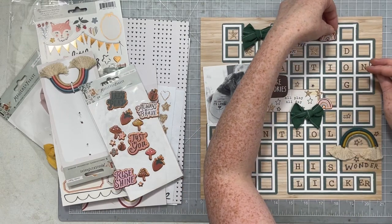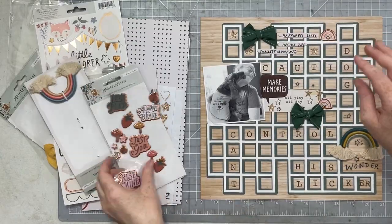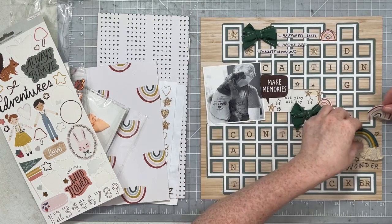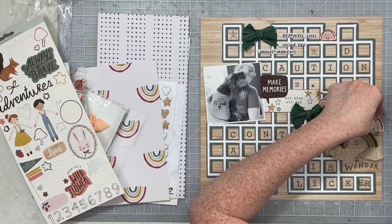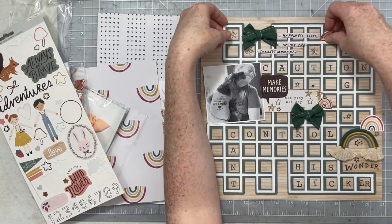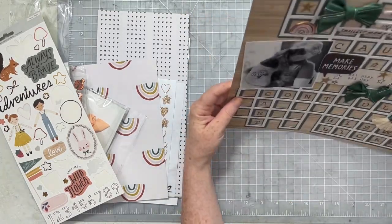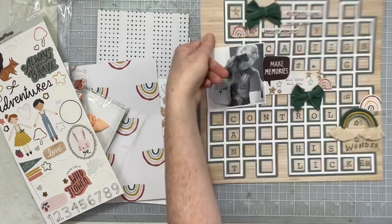I then added a second bow to really emphasize that diagonal design and so your eye can easily follow and look around this page. I knew going in that no matter how I embellished the crossword puzzle part, while it's not lost it kind of becomes more of a background element — which I am totally okay with. I added a couple more rainbows to reinforce the rainbow at the bottom. This is just a fun photo of my pup, so I didn't feel like I needed to go all themed with dog embellishments.